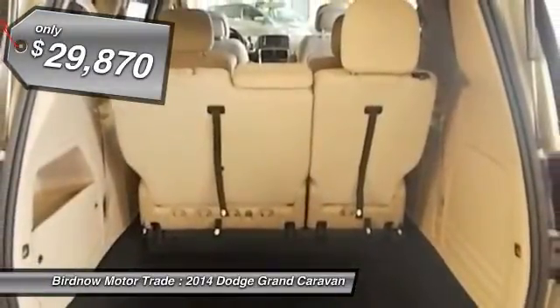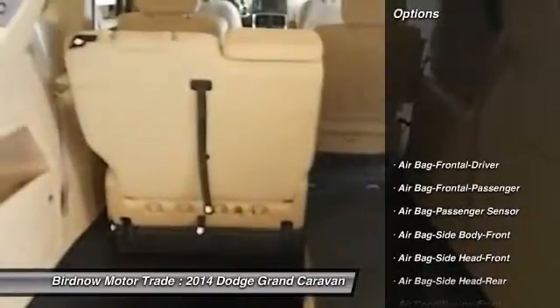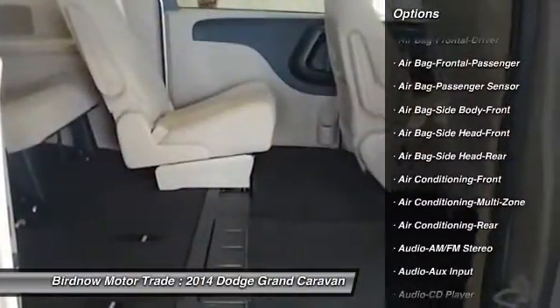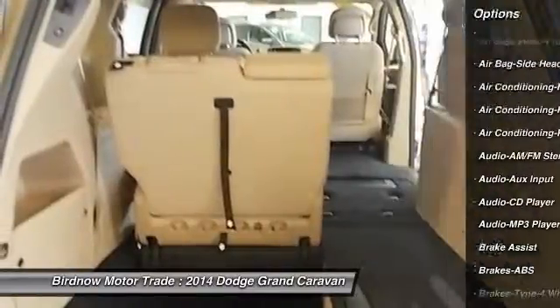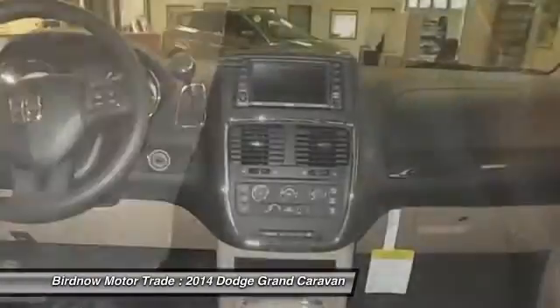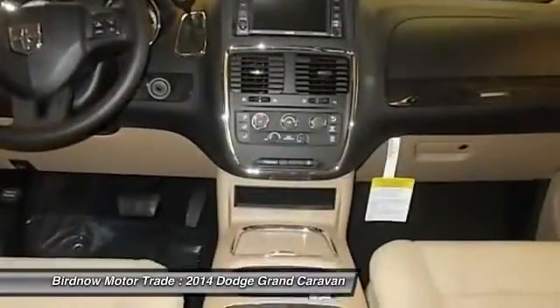Here are some of this vehicle's great options: steering wheel audio controls, traction control, stability control, power liftgate, air conditioning, airbags, four-wheel ABS, power steering, flex fuel system, and cruise control.